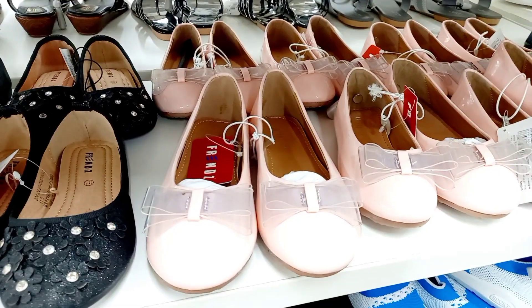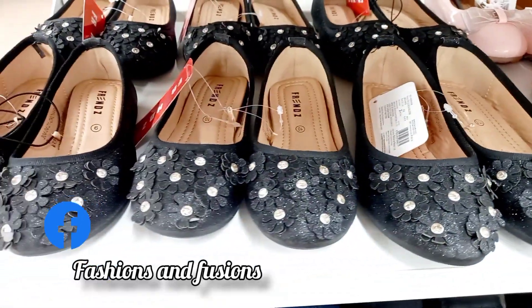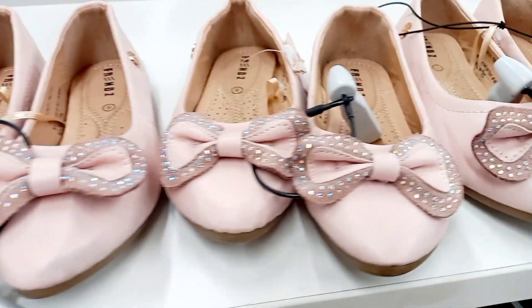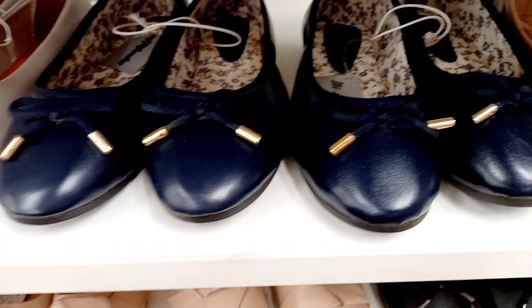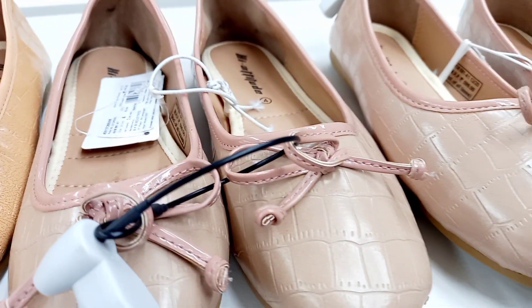There are shoes — cute designs. There are girls' shoes with superb tags, brands, colors, and sizes available.